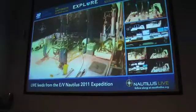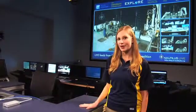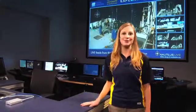This space is also where we do our production for NautilusLive.org. This is the anchor desk, and there's cameras and monitors — that's where we do all of our interviews and our news updates.